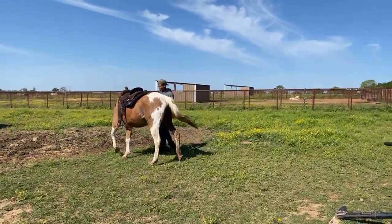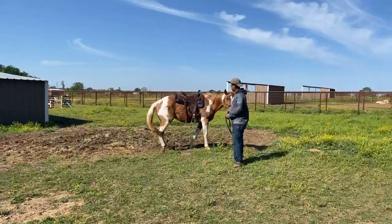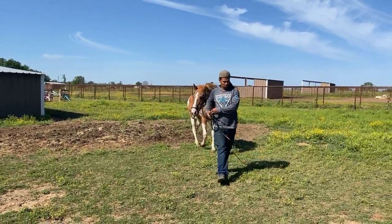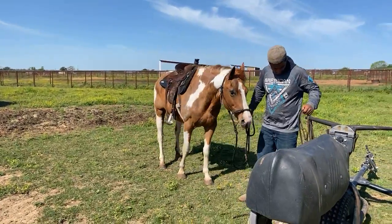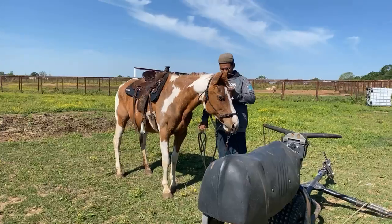With her not being super healthy, we don't want to do a ton with her. But we do want to make sure she's not dangerous for you guys — that's important.